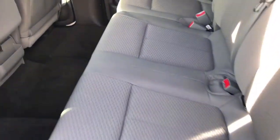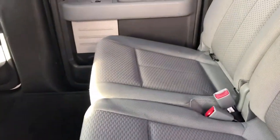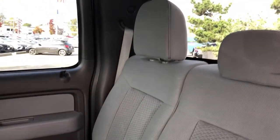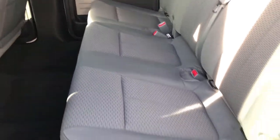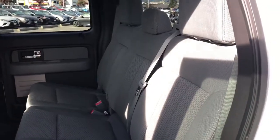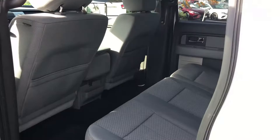Here's a look at the interior. This is a six-passenger truck, which is really handy if you are using it as your family vehicle, taking people for work, or just want to haul that extra person along. This is a great option.